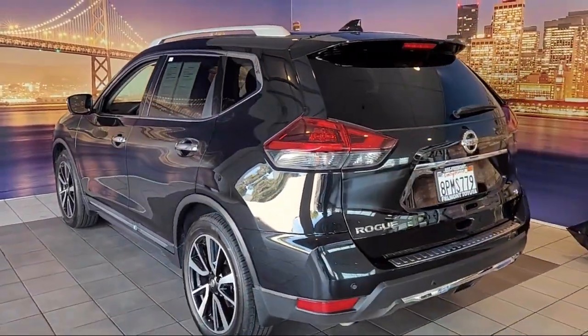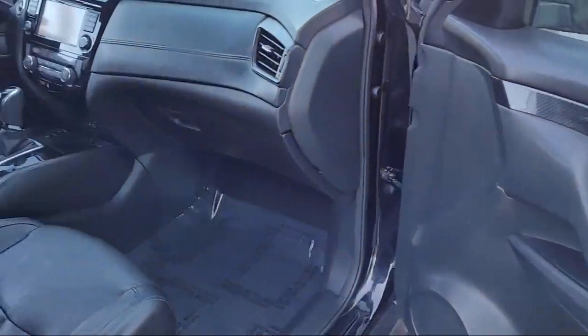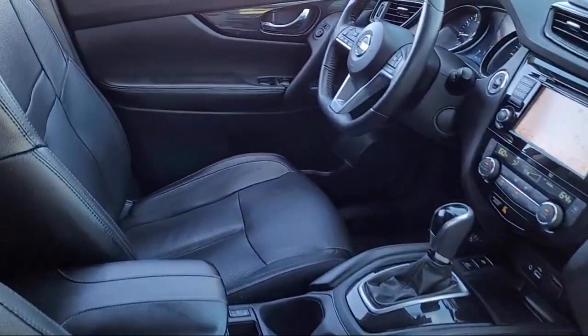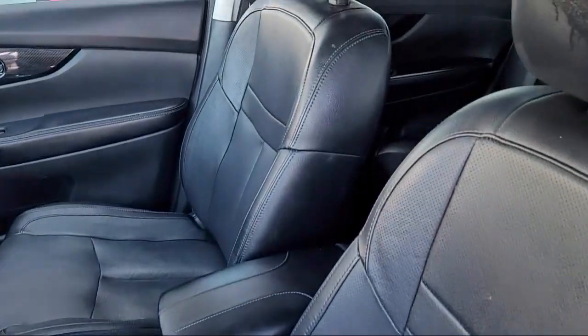Heated front seats, premium package with all the right options, NissanConnect featuring Apple CarPlay and Android Auto, Blind Spot Warning, and has less than 60,000 miles on the odometer.